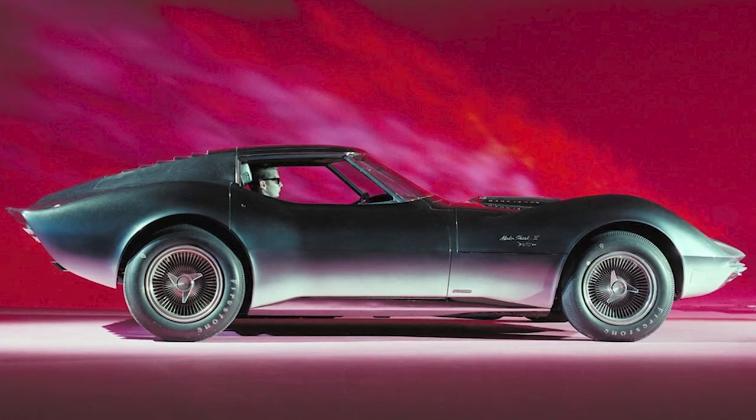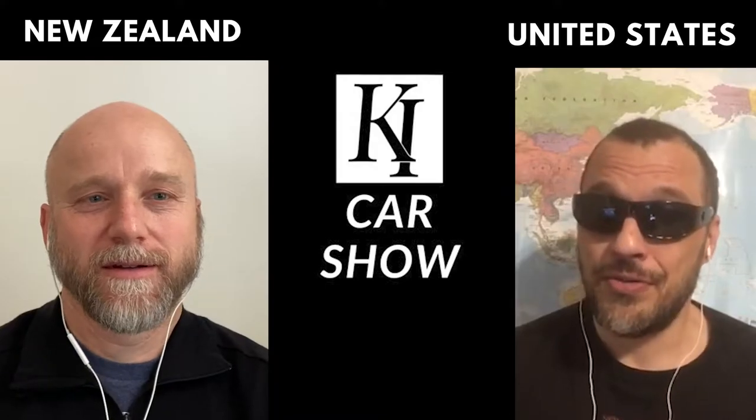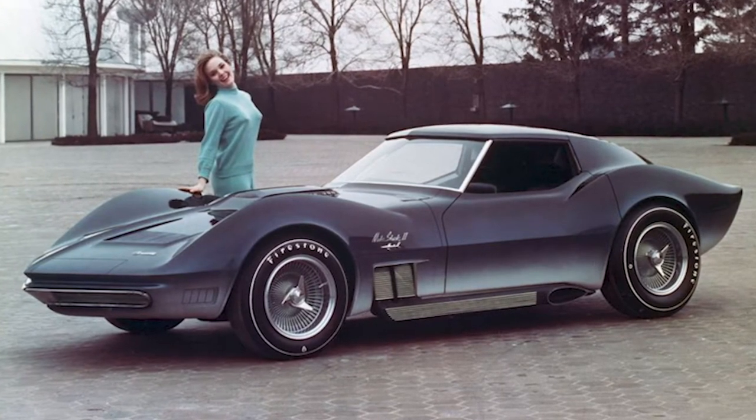That car is gorgeous. You see those lines? That car just looks like it wants to go fast. There's no plane in that thing. The Mako — how come, is there a lot of those out there or what?